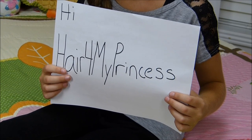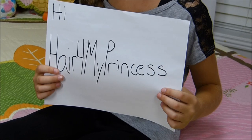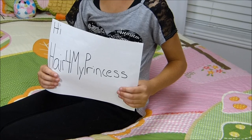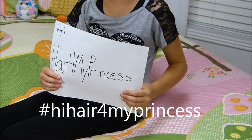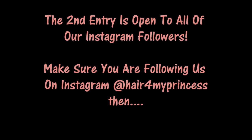We want to see a picture of you holding up a sign that says 'Hair for My Princess.' You can do anything you want in the picture. In the entry you must use the hashtag Hair for My Princess. Let's go! That's it!